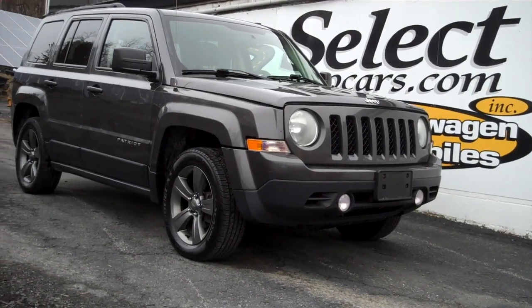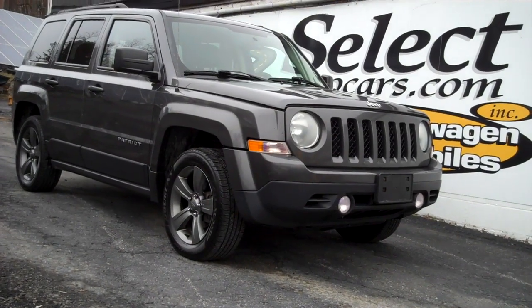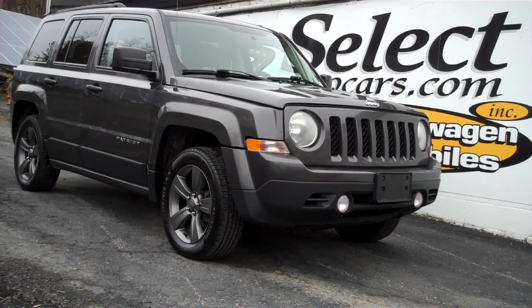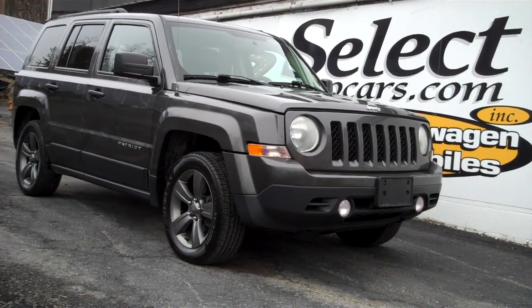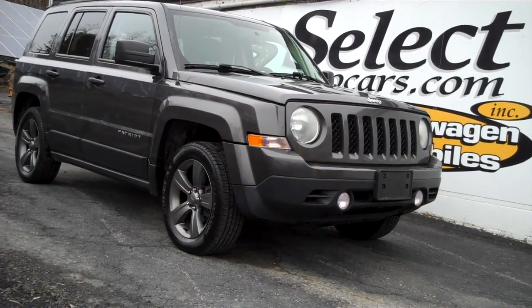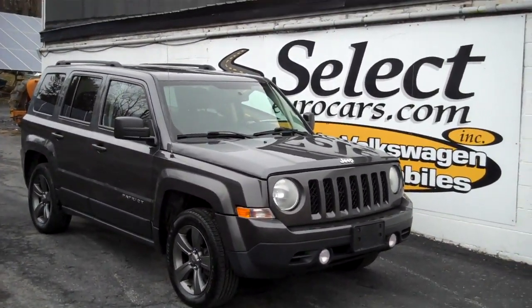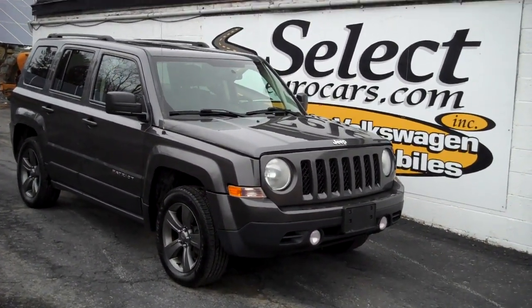One owner, 2015 Jeep Patriot High Altitude, just traded and available here at Select Eurocars, where we've specialized in Volkswagen and Audi for over 42 years. We get interesting trades and we're always happy to offer them. This vehicle's been thoroughly serviced.